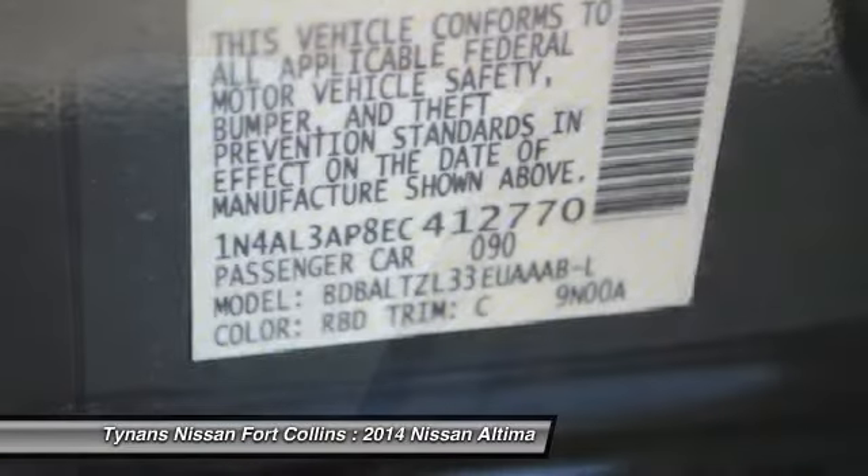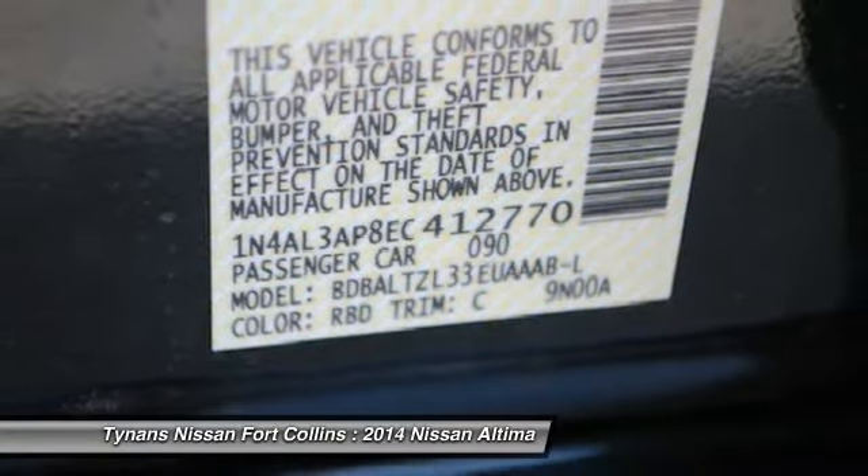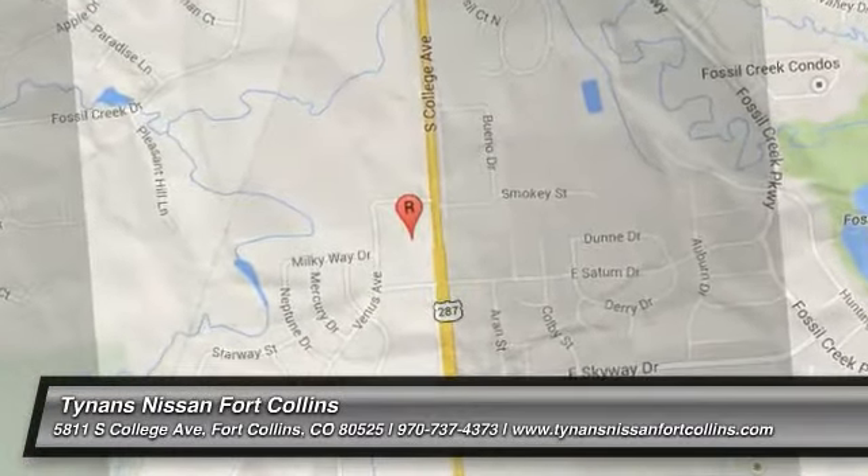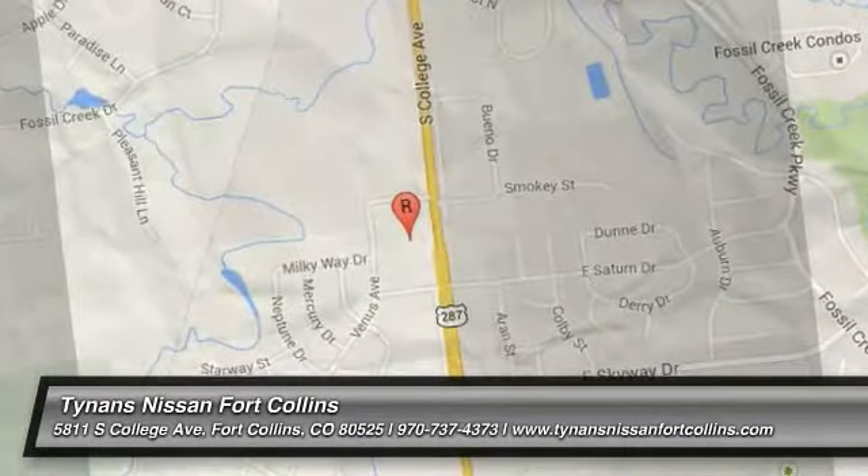Searching for a dependable vehicle that looks great too? You've found it, so stop in today. We'll see you next time.